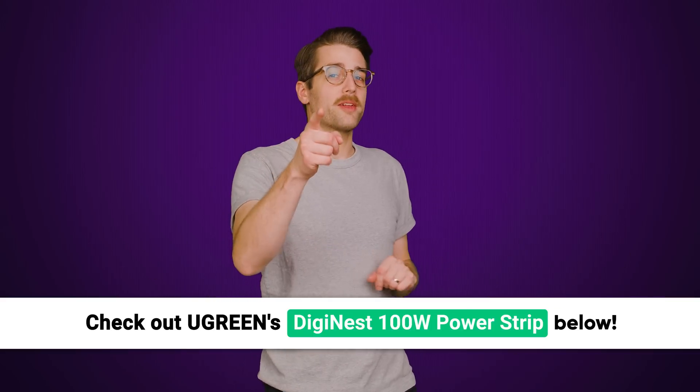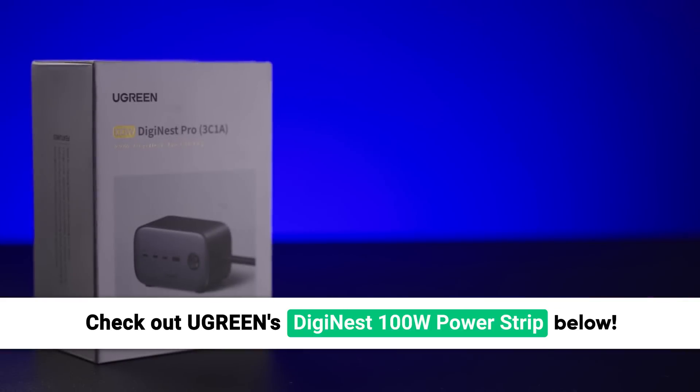But what's behind the price increases in the first place? We'll tell you more about that right after we thank Ugreen for sponsoring this video.